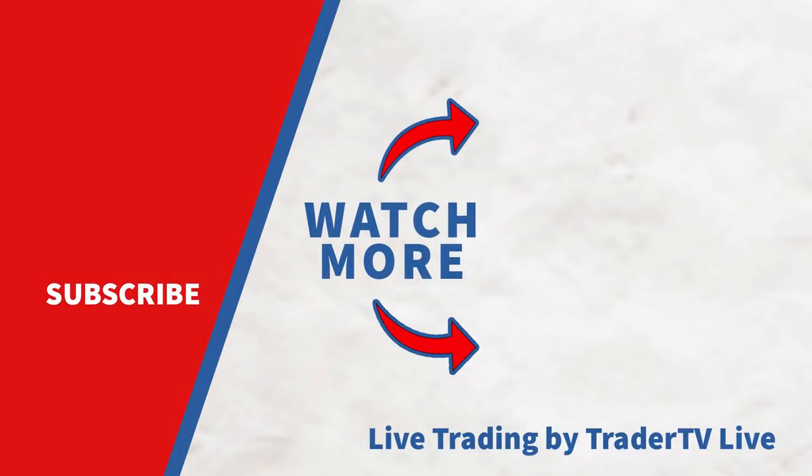Those are the top five beginner mistakes that new traders tend to make commonly when they go into the market for the first time. If you like this content, smash the like button and subscribe for more great videos to come. Thank you for this helpful information — please subscribe to this channel to see more great videos.